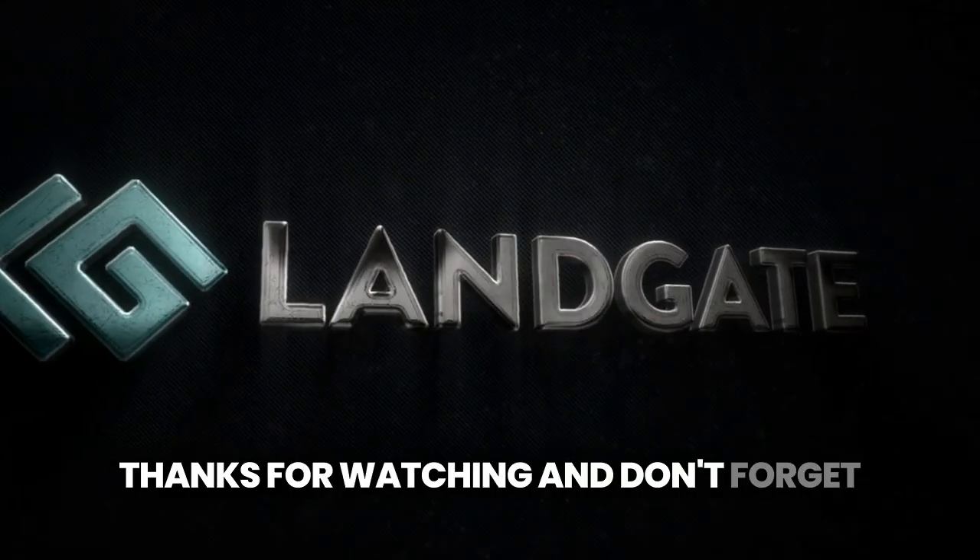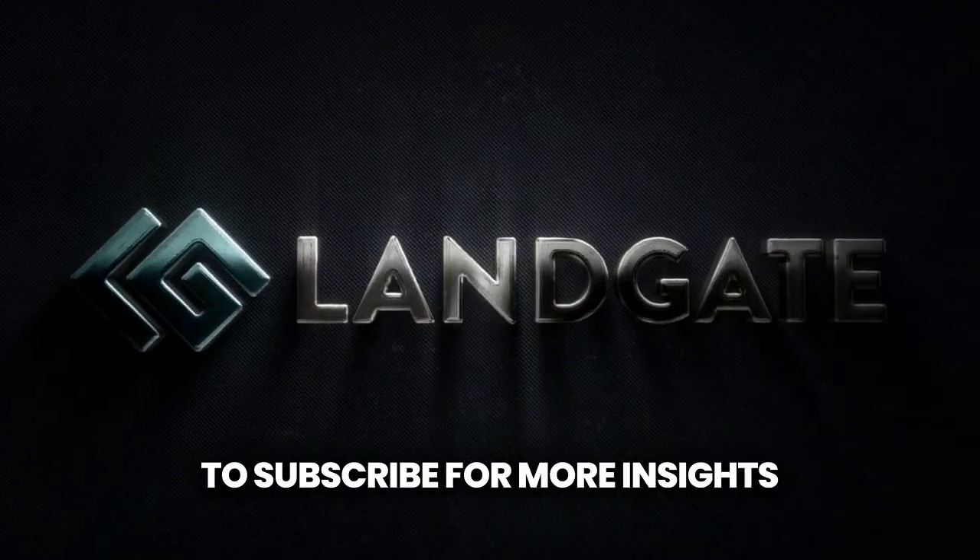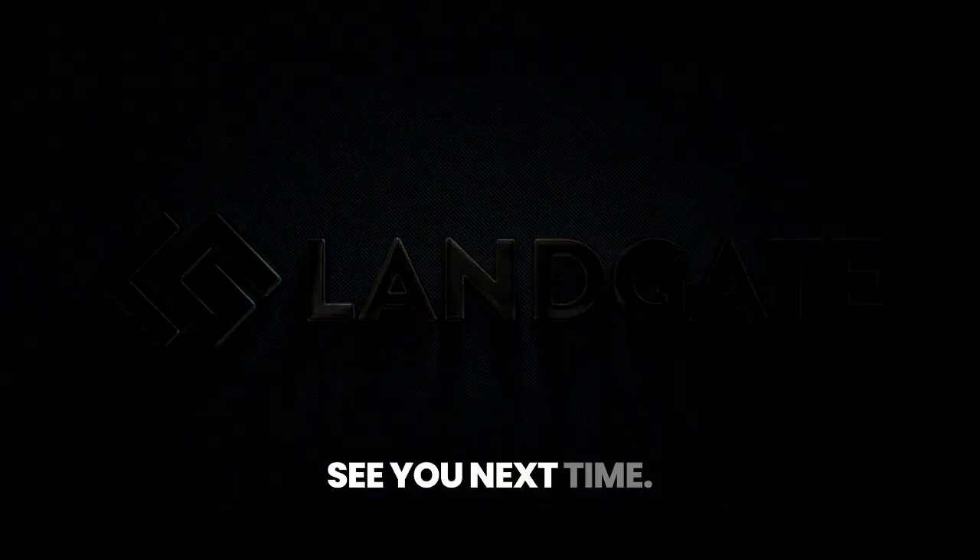Thanks for watching, and don't forget to subscribe for more insights about renewable energy. See you next time.